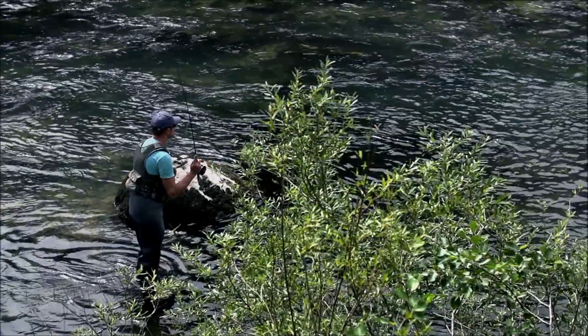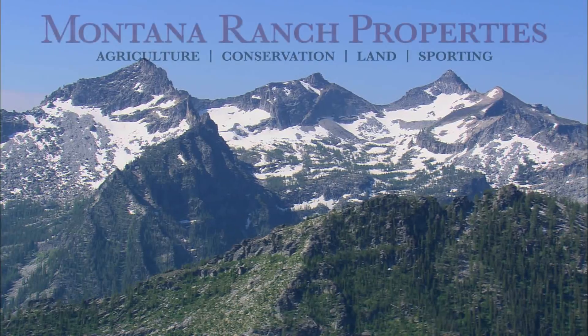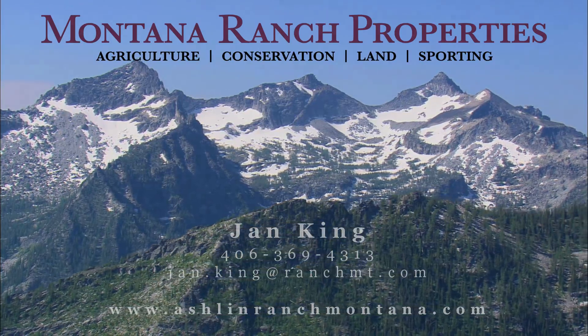This is Jan King. If you would like a showing of this unique property, please contact me at Montana Ranch Properties. Thank you very much.